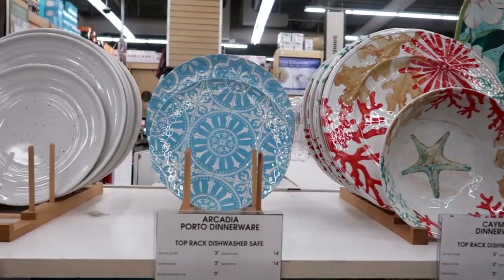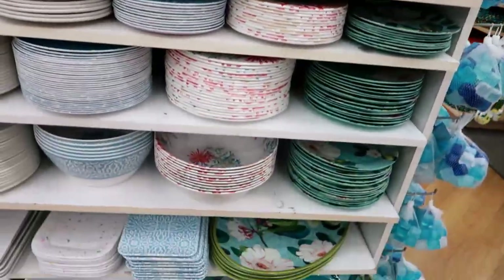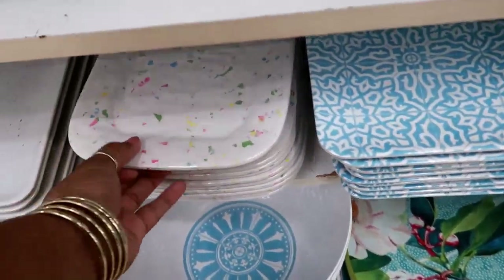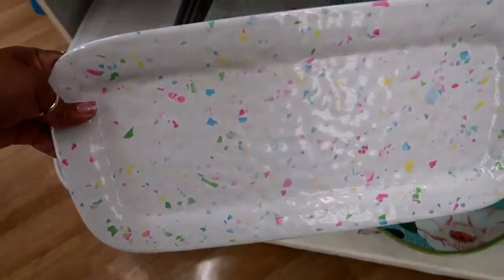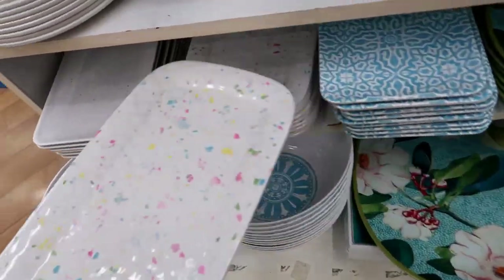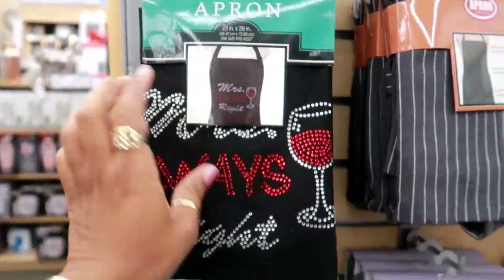It also comes with all of this stuff right here. That magnolia one is really pretty. Oh, that would be fun for Easter — look at that little serving tray, that's cute.